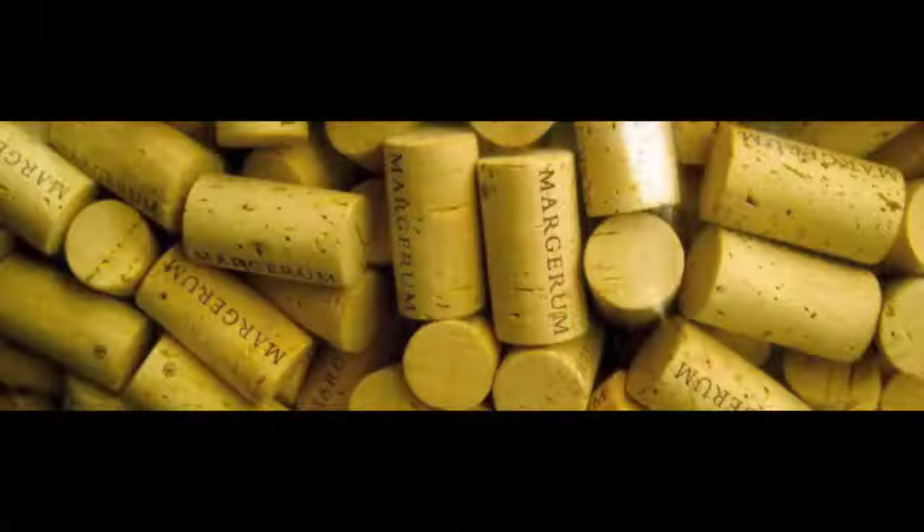Hello. Today we're going to try a new wine for the first time. It's from a winery called Marjoram. In the past I've had a couple other wines from them and I've really enjoyed what they do. This is a new addition to our program that just arrived today.